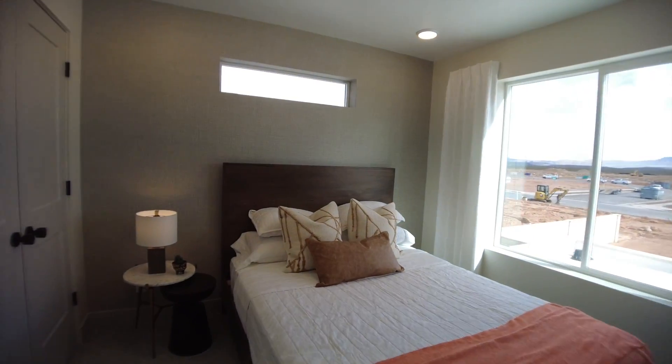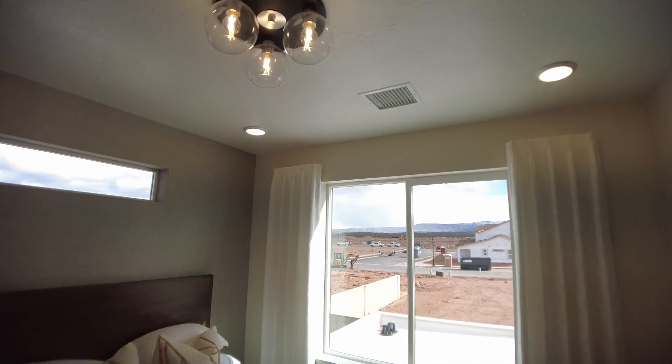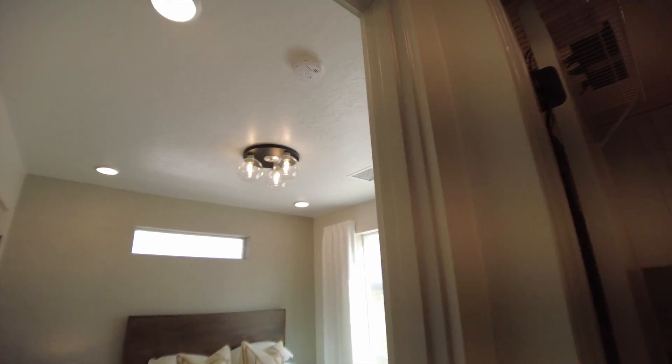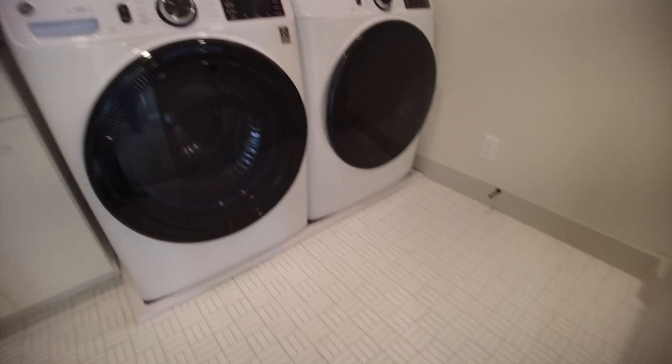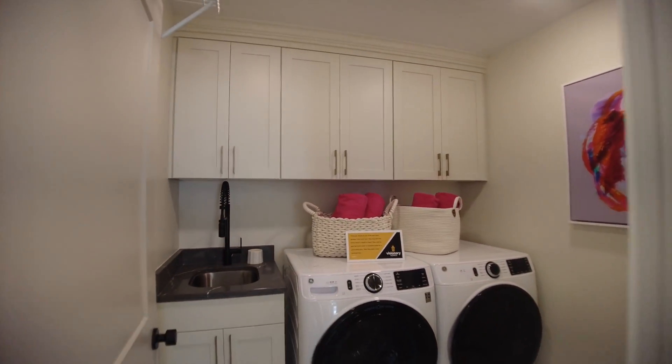It looks like we've got a third bedroom upstairs. Lots of lights. There is not a fan in this room, so I'd be worried about a little bit of heat getting in here. There's also a laundry room upstairs with fun tile on the floor, built-in cabinets above, and a sink with water.